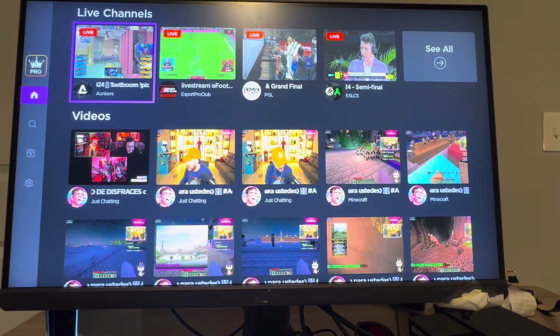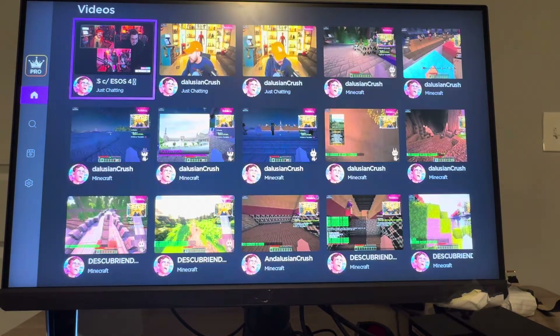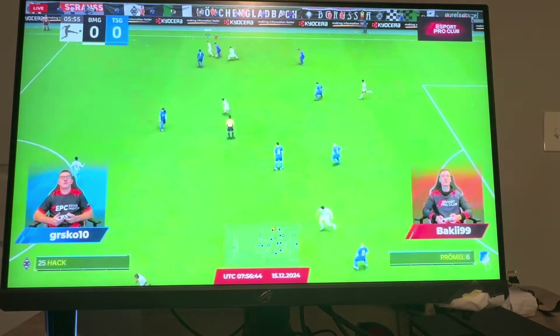It's free, but you can get the pro version. There are going to be a lot of ads. When you click on a stream like this, it should load up and you can watch a Twitch stream just like that on your Roku device.